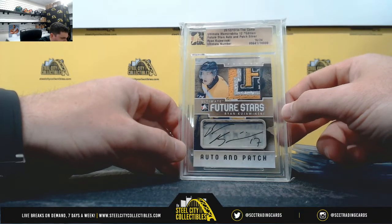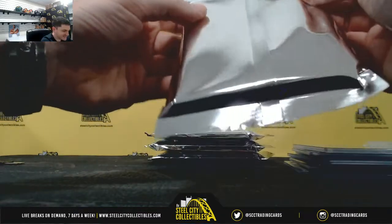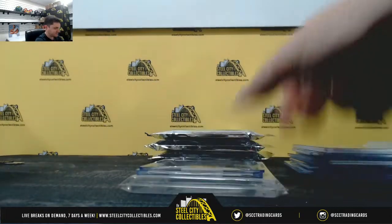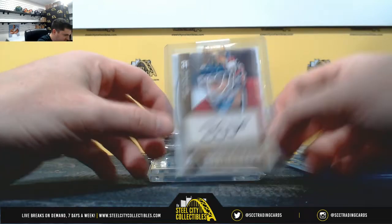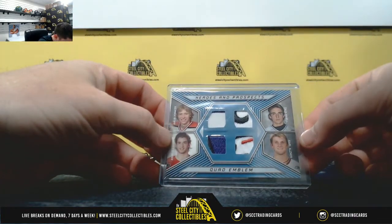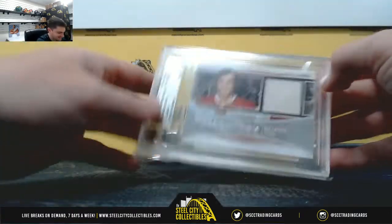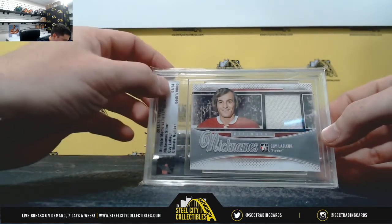Ryan Kowinski. Yeah, I did like that Sidney Crosby, that was a nice one. Jeff Hackett, Quad Patch — Zach Hamill, Carl Ansner, Angela Esposito, Jacob Vorak. Guy LaFleur, Flower, serial number 1 of 24.